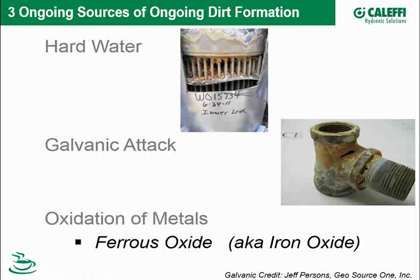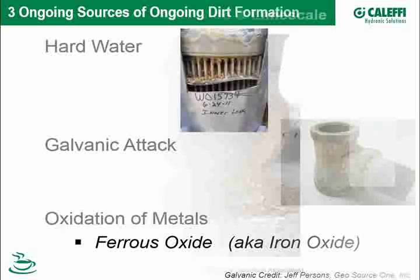Galvanic attack seems to be more pronounced when you have other issues in your system. The third and our focus for today is oxidation of metals, specifically ferrous oxide — also known as iron oxide in the marketplace. There's also aluminum oxide and copper oxide, but the most prominent and most difficult one to address is ferrous oxide.